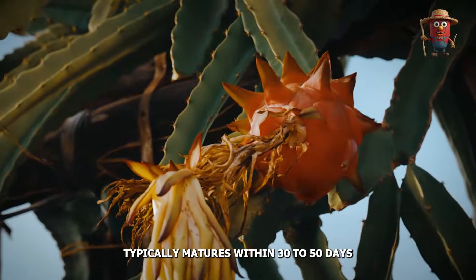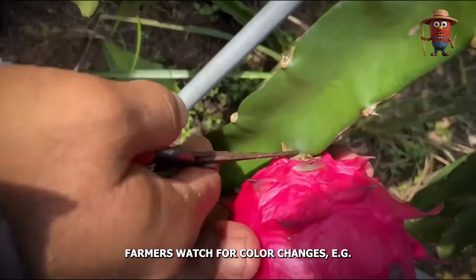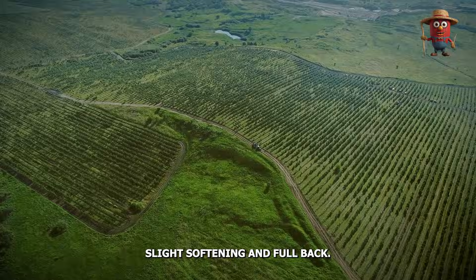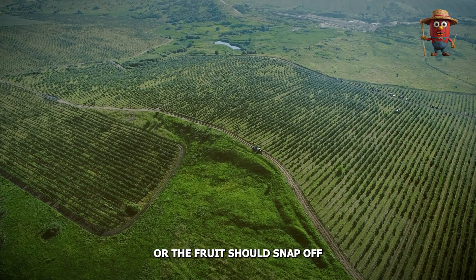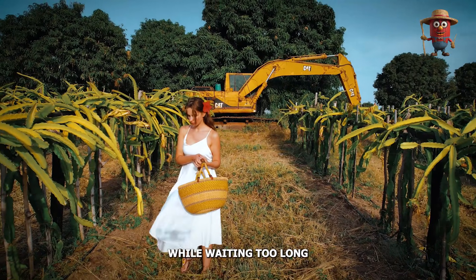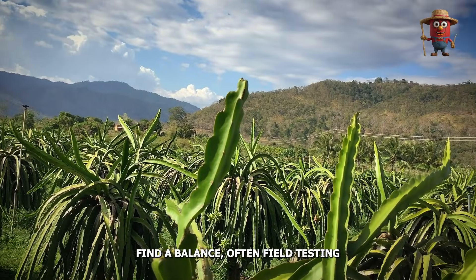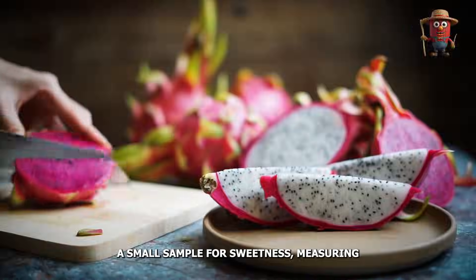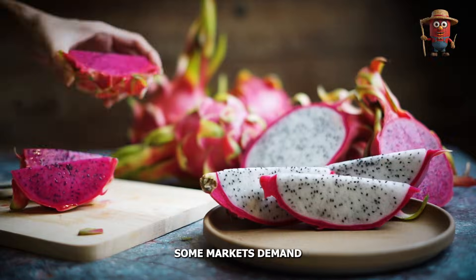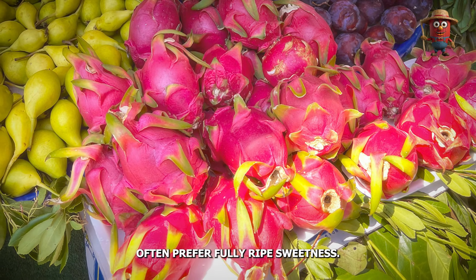Dragon fruit typically matures within 30 to 50 days post-pollination, depending on variety and climate. Farmers watch for color changes — green skin turning bright pink, red, or yellow — slight softening, and full bract development on the fruit surface. The fruit should snap off with minimal force when twisted, indicating readiness. Harvesting too soon yields bland fruit, while waiting too long risks splitting or overripe pulp. Experienced farmers often field-test a small sample for sweetness, measuring Brix levels and aroma before large-scale picking. Some markets demand partially ripe fruit for longer shipping life, while local consumers often prefer fully ripe sweetness.